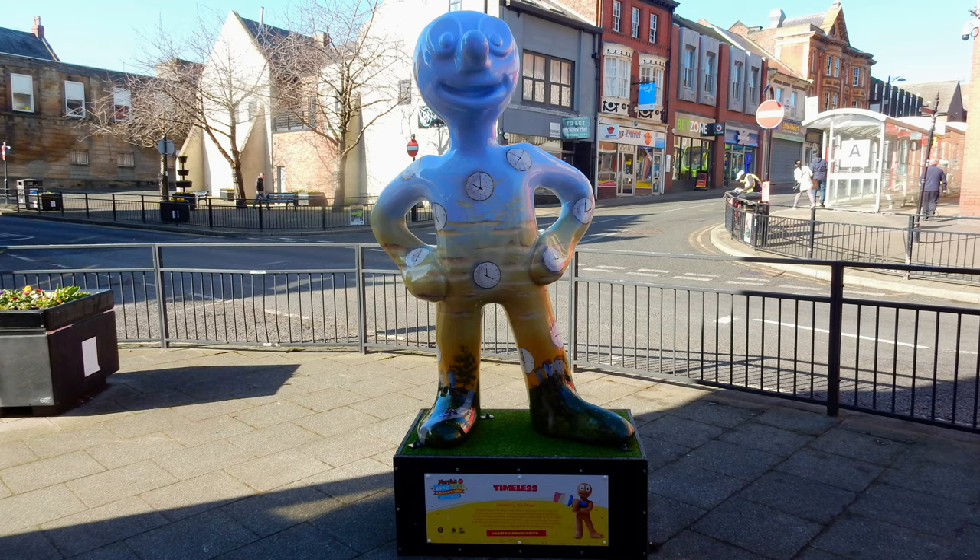Morph number three: Timeless. This was located on the corner of the Beacon Centre, at the junction of Savills Street and Bedford Street. Created by artist Roy Meats, who wanted his design to show how Morph is timeless.